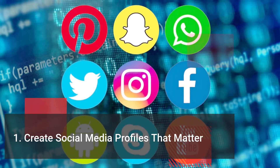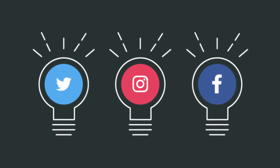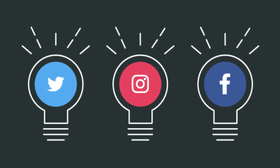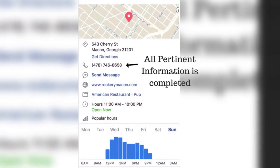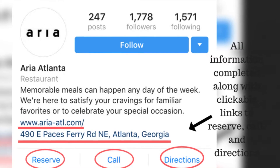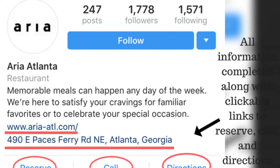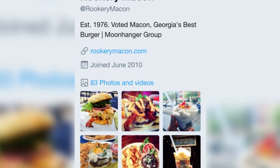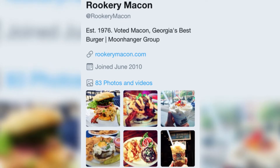Create Social Media Profiles That Matter. The three social media platforms every restaurant should be on are Facebook, Instagram, and Twitter. When completing the information about your restaurant on your social media accounts, make sure that you complete as much information as possible. The information you should include on your profile are your location, business hours, phone number, and link to your website. Make sure the information you provide is consistent with your local listings such as Google My Business, Yelp, and TripAdvisor. By ensuring consistency, your restaurant may rank higher on Google Maps for local search.